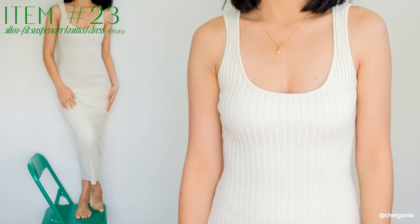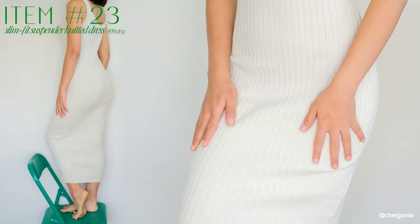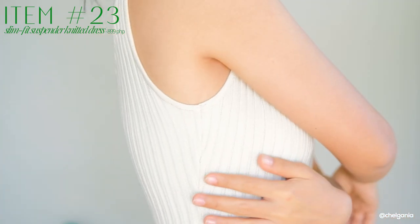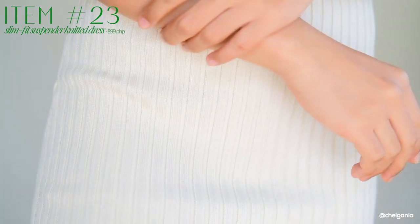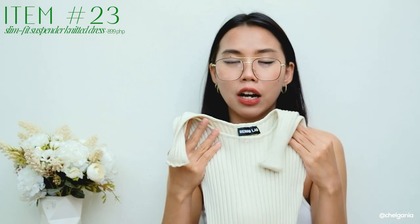This one is another body-hugging, tight-fitting dress. Compared to the first one I showed you, this one is longer — maxi dress talaga siya, guys. Maxi bodycon dress. If you're looking for a high-quality maxi bodycon dress, go for this one. The material is a ribbed knitted material — sobrang kapal niya, guys, it is really worth its price. I got this in this color — parang cream off-white. It looks really good when worn — very flattering siya, and it hugs you in the right places.